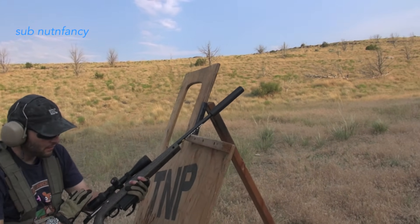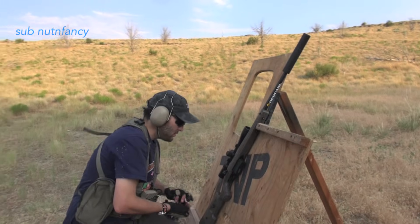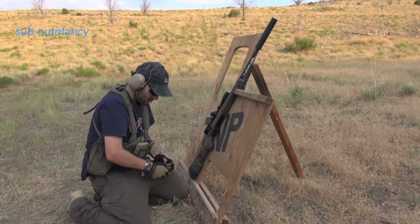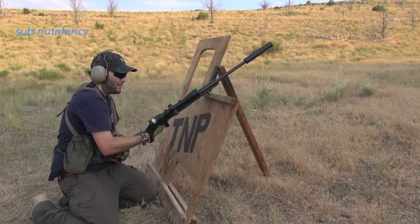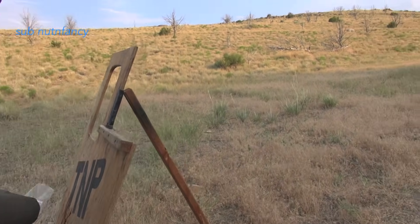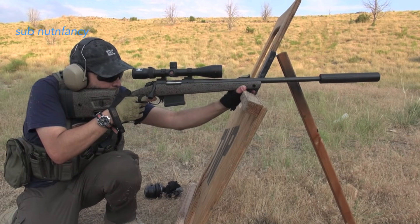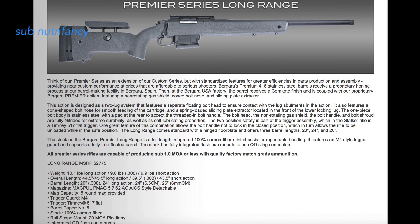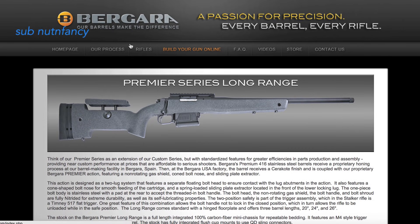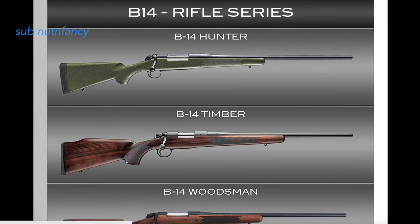I don't do a ton of thousand-yard testing for TMP because not a lot of the guns I'm testing call for it, and it's very time-consuming — the whole afternoon is spent on that one gun. I did not push this one out to a thousand — sorry, just didn't do it. I have some paper to show you and we can extrapolate, but this is still a lightweight review. I'm going to talk about features, how it shot, and whether I'd buy it. I think a lot of this would translate to the other Bergara versions as well — the more traditional ones with walnut stocks, number-three tapered barrel, much thinner than the HMR. And by the way, there's a ton of rifles that can do what this gun can.